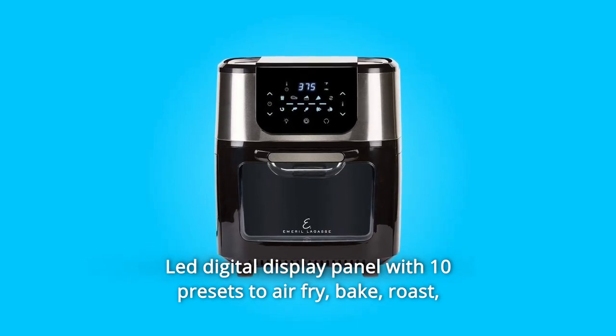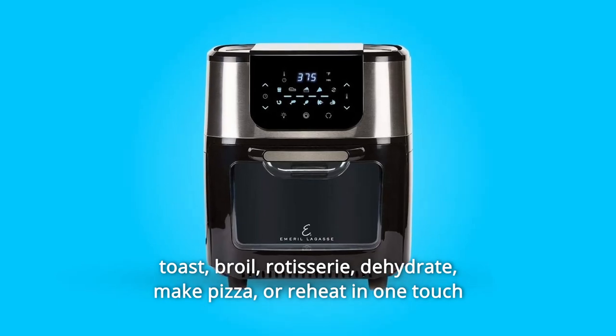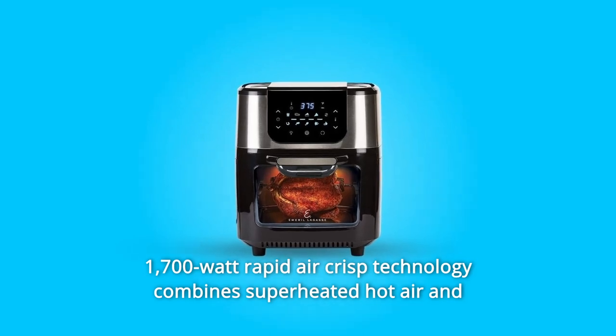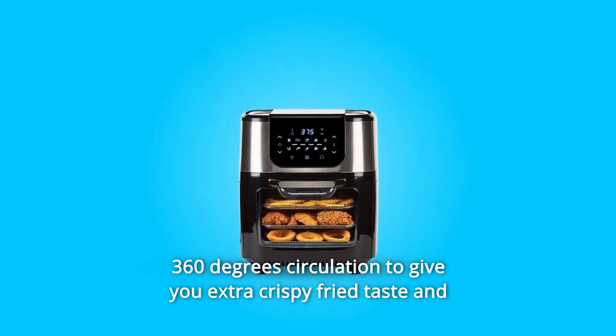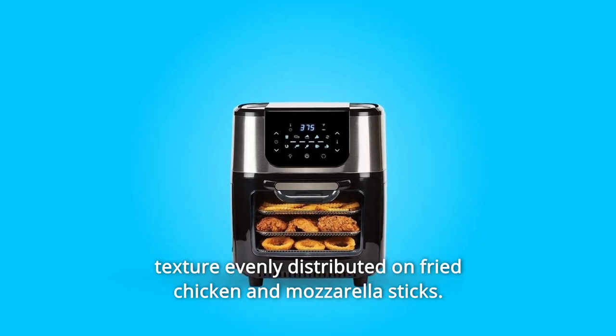Bake, roast, toast, broil, rotisserie, dehydrate, make pizza, or reheat in one touch with no additional appliances. Number 3: 1700-watt rapid Air Crisp technology combines superheated hot air and 360-degree circulation to give you extra crispy fried taste and texture evenly distributed on fried chicken and mozzarella sticks.